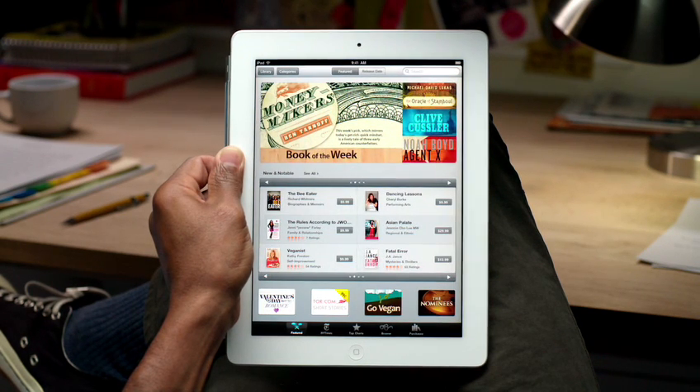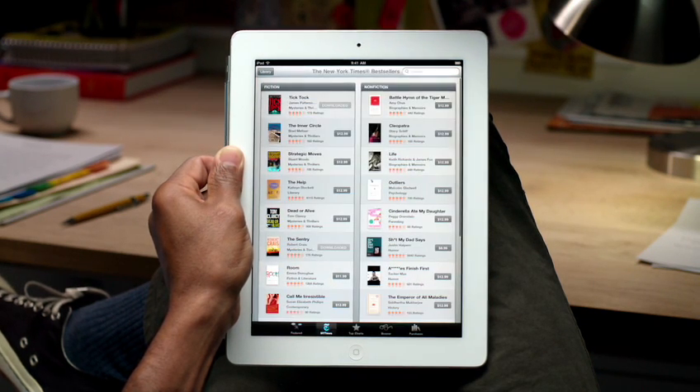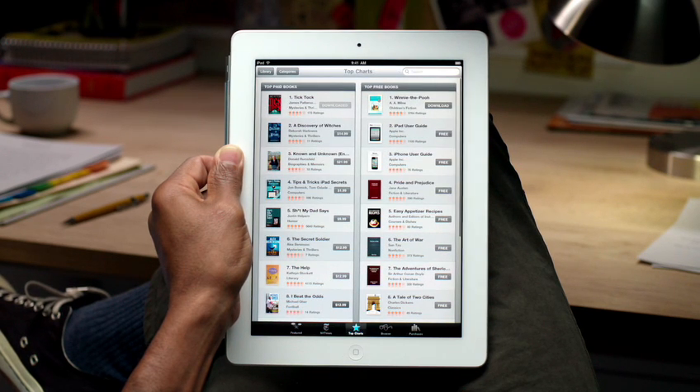Check out the latest featured titles, or scan the New York Times bestsellers for both fiction and non-fiction. Tapping on top charts shows you a list of the hottest selling books, alongside a list of the most popular free books.